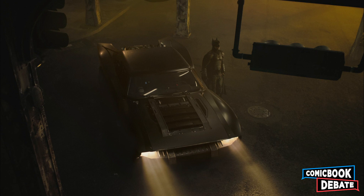What's up guys, Faruqi Bros here back with another video. Today we're gonna be talking about the brand new look at the Batmobile in Matt Reeves' The Batman.